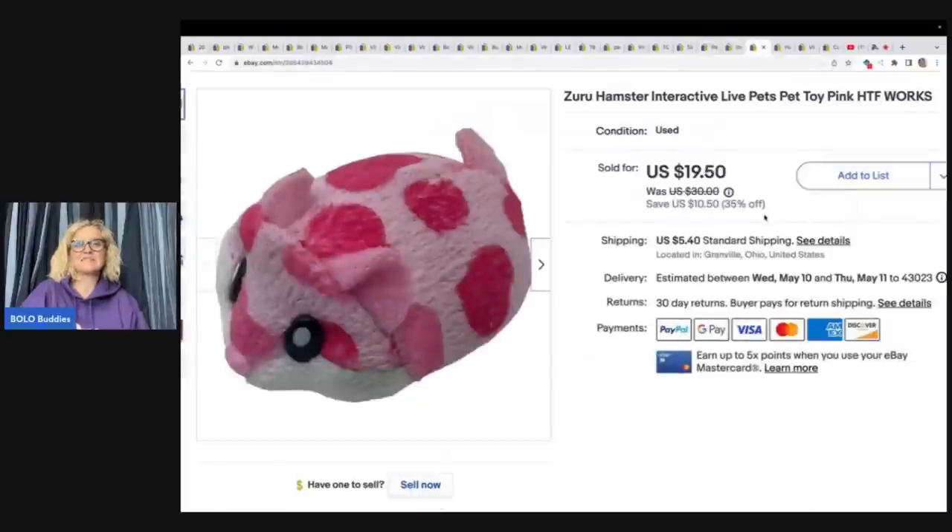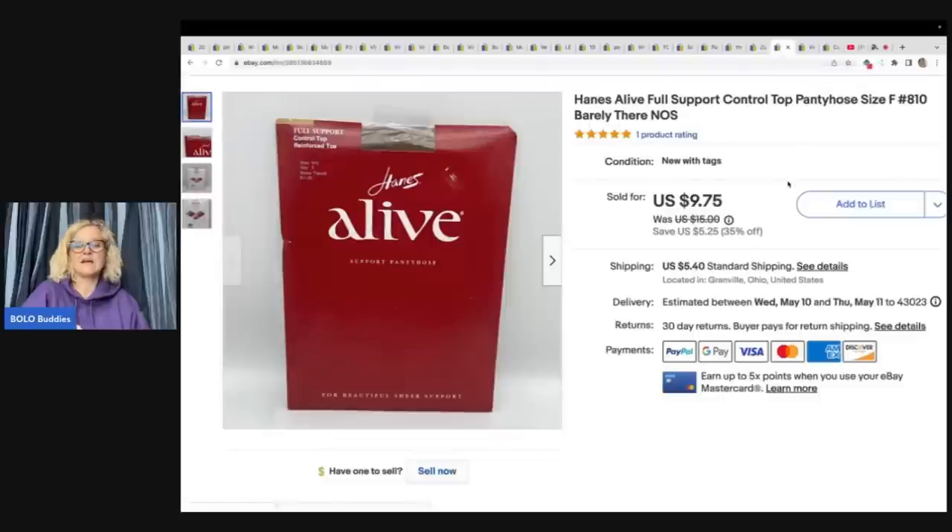The next item is this Zuru hamster — it's an interactive live pet and a harder-to-find one. I couldn't figure out what it was at first; I'm like, is it a mouse, is it a hamster? But I finally figured it out. I took a best offer of $15 plus shipping, and that came from the Goodwill bins — probably about 50 cents in it.